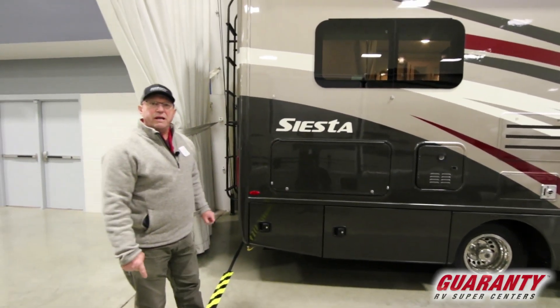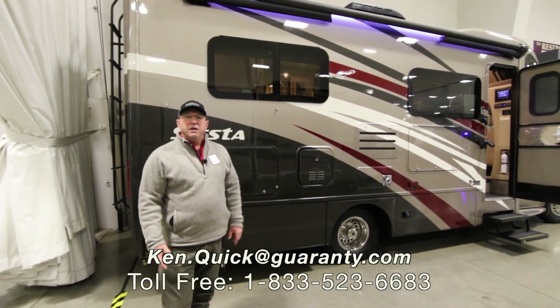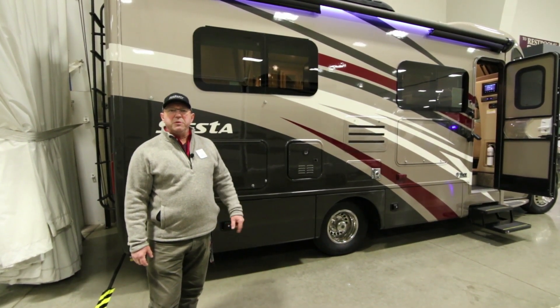We're at a show in Albany right now, so if you have questions about this coach or any other coach, give us a call at 208-250-8625. It's been a pleasure, thank you.